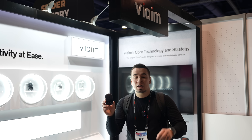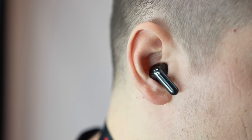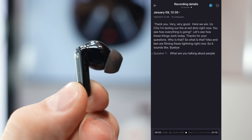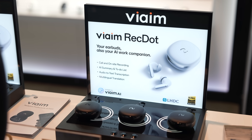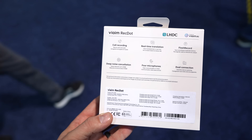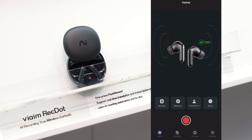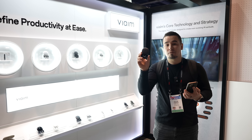Here I am at our partner Volumes' booth showing off their new Rec.ai recording true wireless earbuds. These can record your calls and have live flash record — basically instant recording without opening the app. They have real-time transcription and translation into 13 different languages, and can generate a to-do list and summary notes. They also have great sound quality, very good bass, active noise cancellation, and transparency mode. Use the link in the description below to check these out.